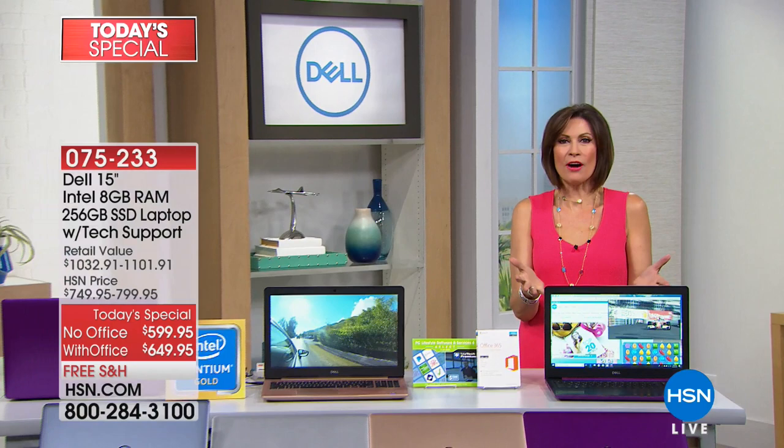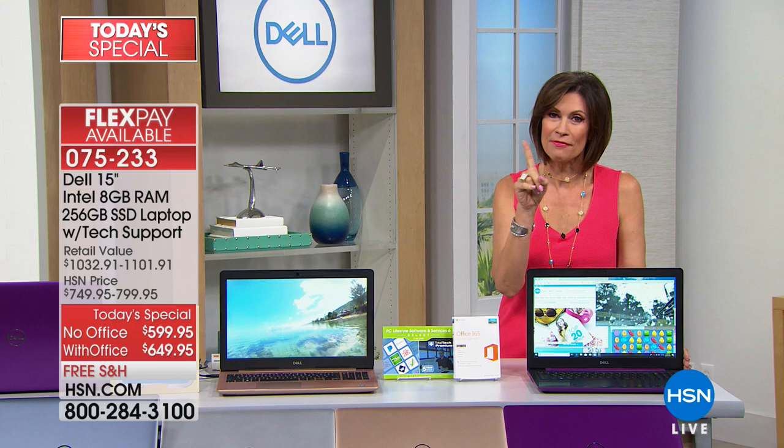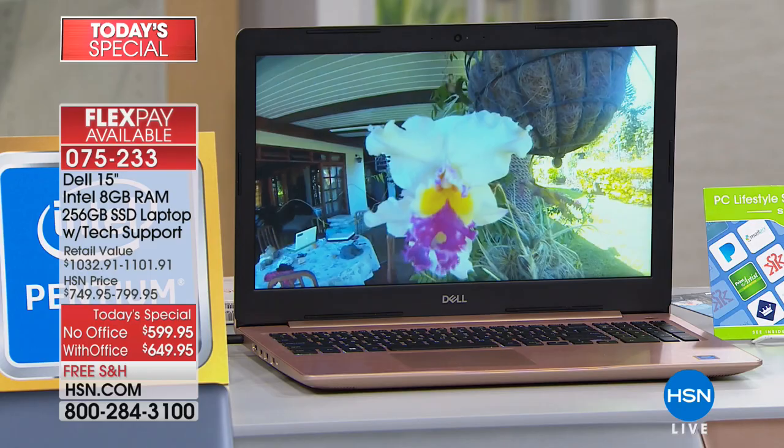Computers have become the center of our universe, and we're about to upgrade yours. We have something brand new from Dell, hot off the press. You're going to love the speed and new features like signing in with the touch of a finger. This has a solid state drive, meaning not a lot of moving parts — nothing that's really going to break. It's going to last you longer.